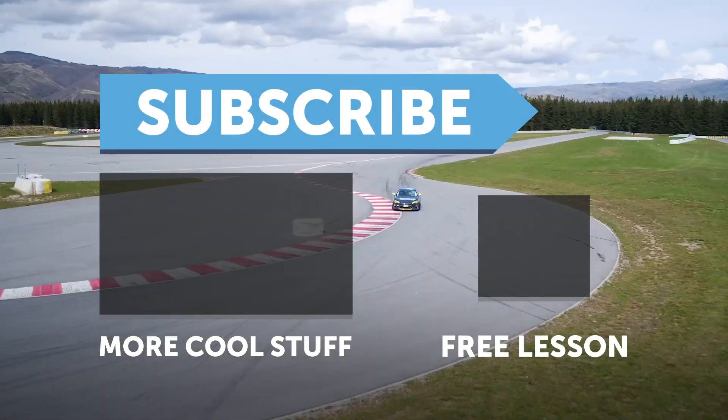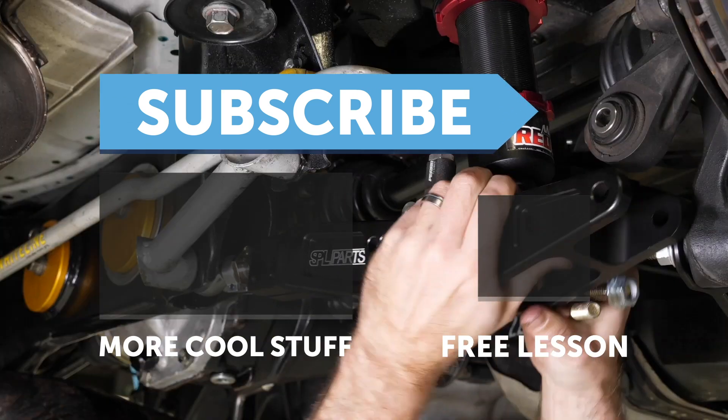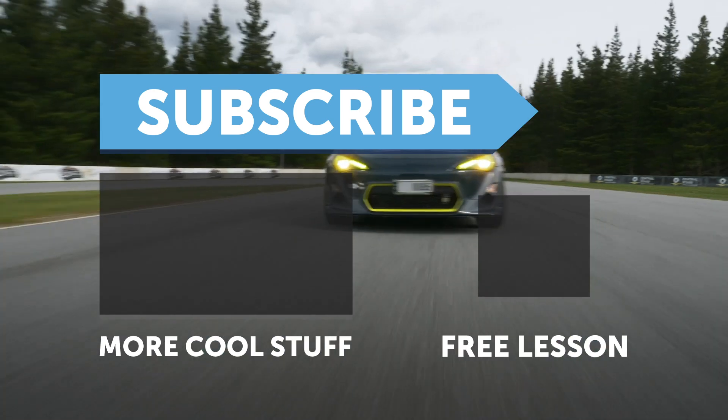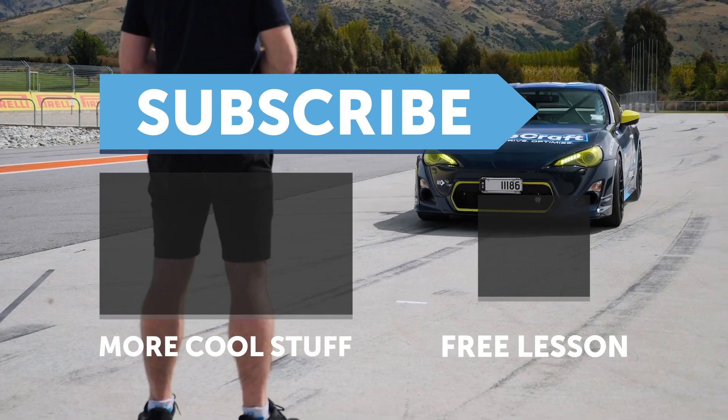If you liked that video, make sure you give it a thumbs up and if you're not already a subscriber, make sure you subscribe — we release a new video every week. And if you like free stuff, click the link in the description to claim your free spot to our next live lesson.